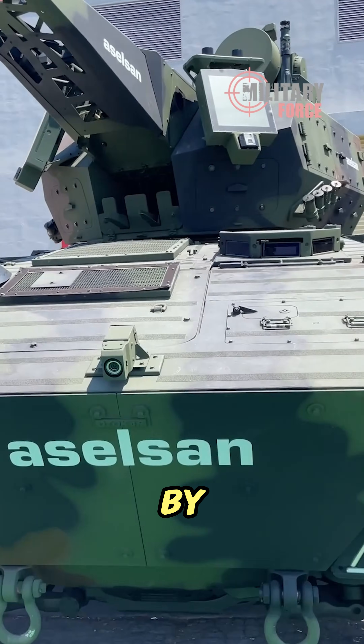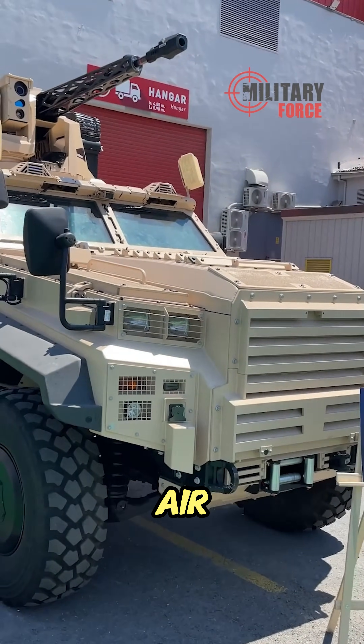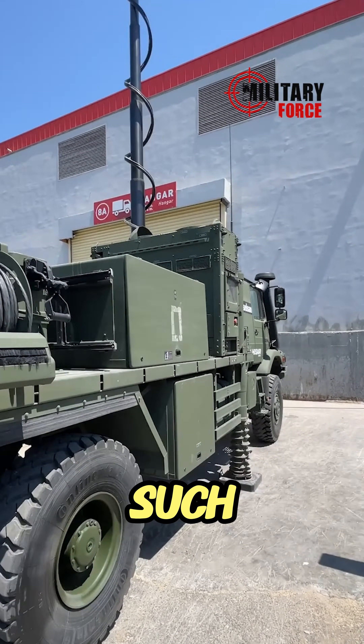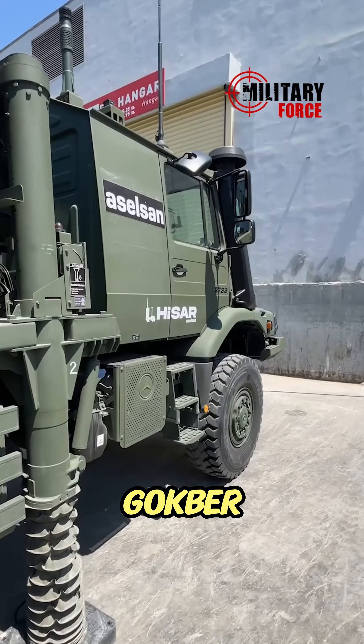The Iron Dome, developed by Asset Sun, will be able to operate in an integrated manner with various air defense systems. Among these systems are important defense systems such as Korkut, Kisare Plus, Gökdemir, Gökr, Gökberg, Kisaro Plus, and Cypher.